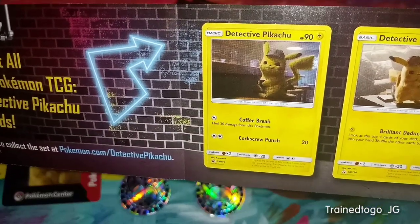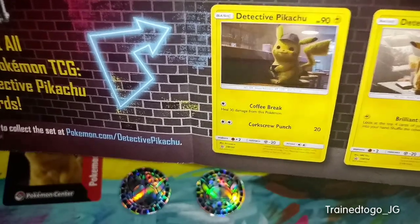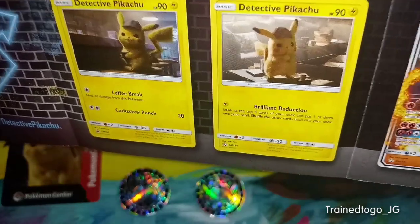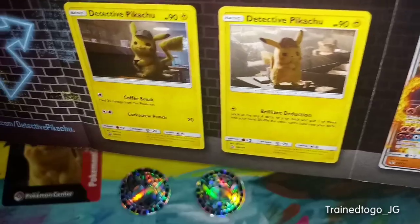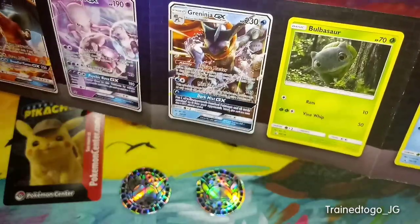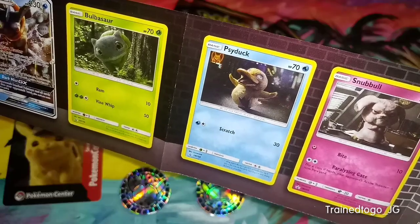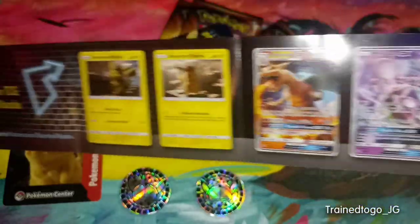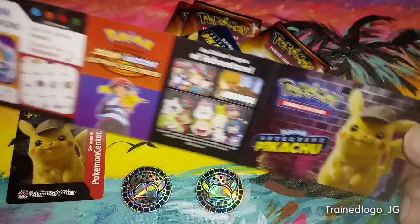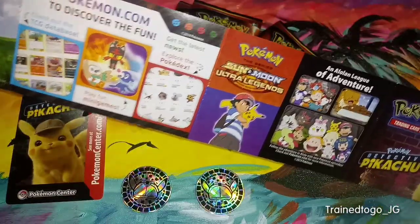This Detective Pikachu with Coffee Break is actually the promo that's only available in theaters. Then there was the promo available in selected blister packs for the movie. Then we have the GX promos, and then Bulbasaur, Psyduck, and Snubbull — those are other promos. So these are all the promos that you can get. And on the back of the booklet, it's got some additional ads, like Detective Pikachu or where to go to watch the TV show.